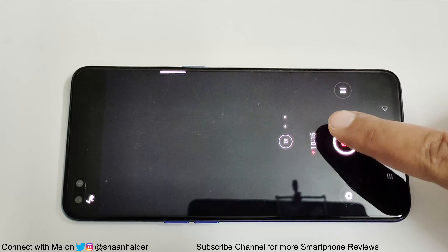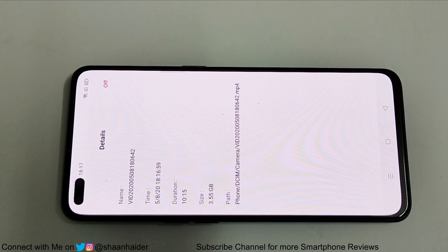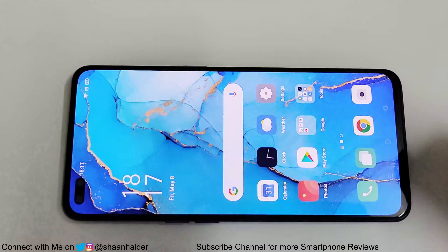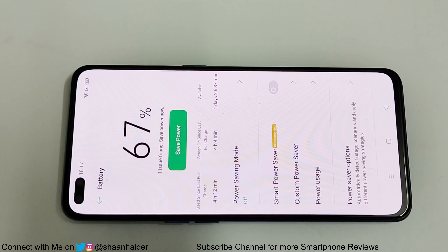It's 10 minutes now. This is the video file we just recorded — you can see it's a huge file, 3.55 GB in size. Let's go to the battery settings and check the battery status — it's 67%. So after recording a 4K video for 10 minutes, the battery percentage moved from 71% to 67%.